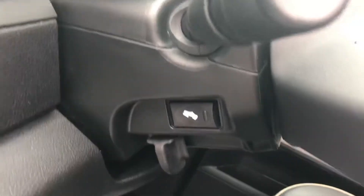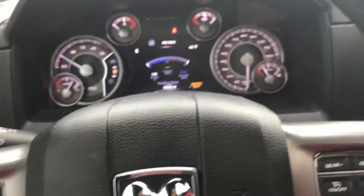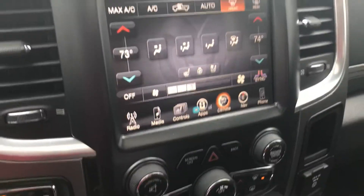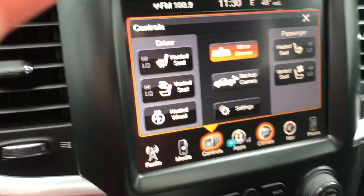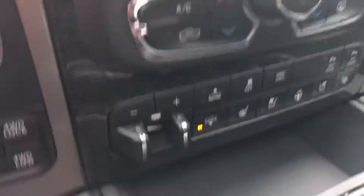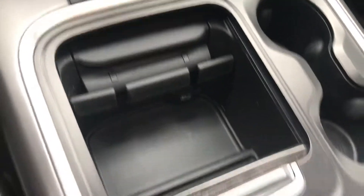It does have a sunroof — I know that was a concern of yours — and power pedals. We have heated and cooled seats, a trailer brake controller, air suspension controls, and here's your favorite part right there — you can put two phones in there to charge.